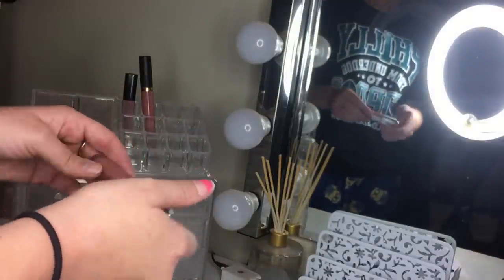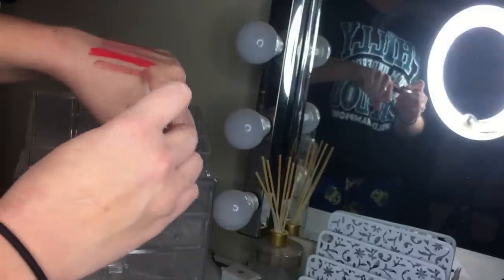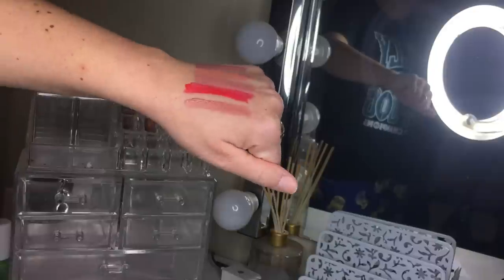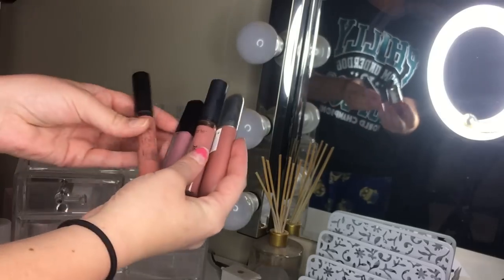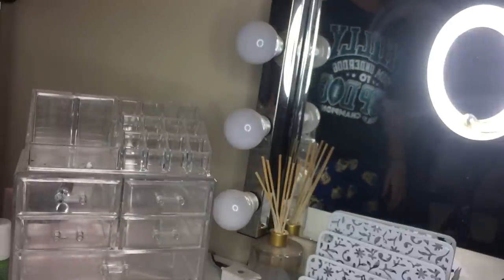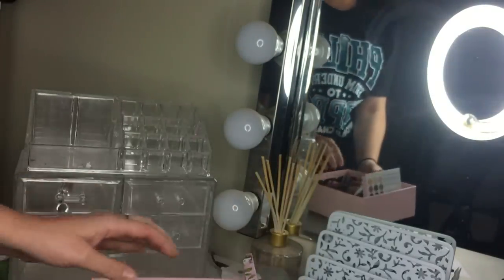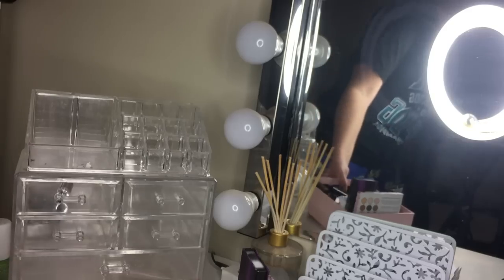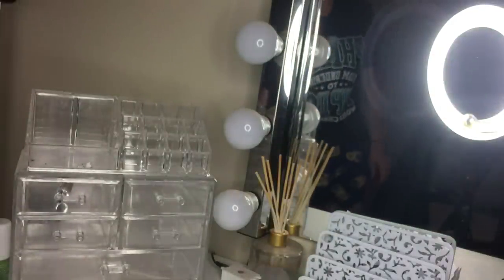The Revlon Ultra HD Matte Liquid Lipstick in Sensual — comfortable, dries matte, and I love it, so keeping that one. I ended up keeping only four liquid lipsticks, which I'm pretty proud of. Going through everything I'm getting rid of — counting them up: 19 products total going in the discard pile.